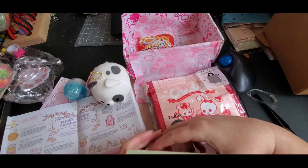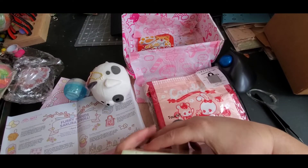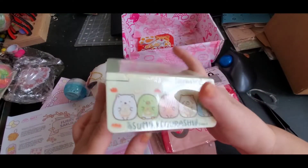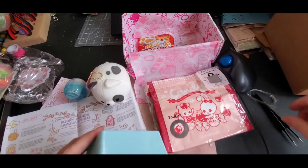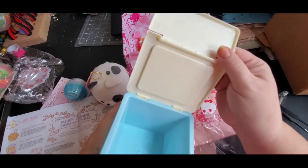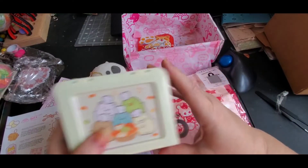This is called Sumukogurashi — kawaii creatures that live life quietly in the corner. It says: let the shy cuties help you organize your small essentials this spring season with this cute storage box. There's nothing in it, but look how cute that is! It opens up like a little storage box — really really adorable.